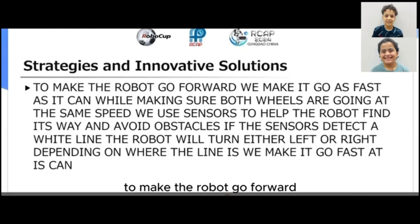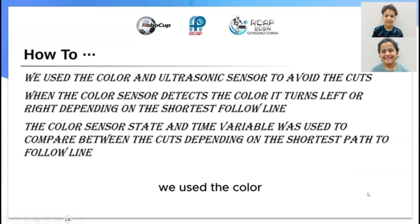To make the robot go forward, we make it go as fast as it can while making sure both wheels are going at the same speed. We use sensors to help the robot find its way and avoid obstacles. If the sensor detects a white line, the robot will turn either left or right depending on where the line is. We use the color and ultrasonic sensors to avoid the cuts.